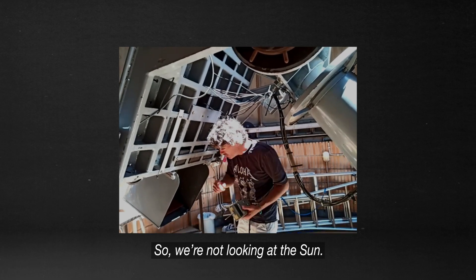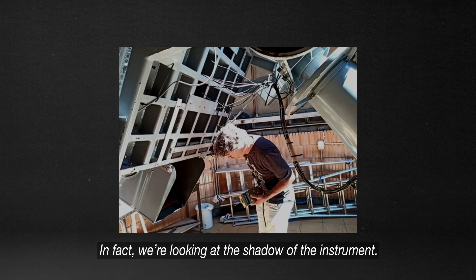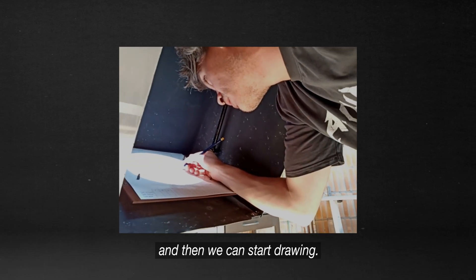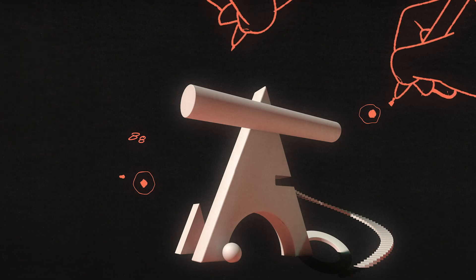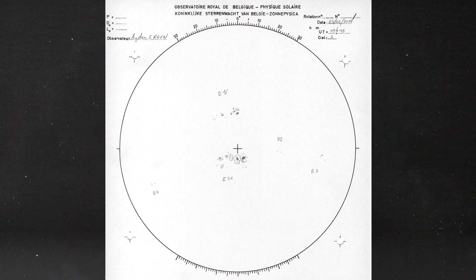We're not looking at the sun directly — in fact we're looking at the shadow of the instrument. Then we put the paper always at the same place, and then we can start drawing. Olivier and a team of sun observers record the pattern of sunspots by pencil. The first known record of sunspots dates back to around a thousand years ago in China. After the invention of the telescope in the 17th century, routine observations were made. Today, sunspot drawers still use the same technique.